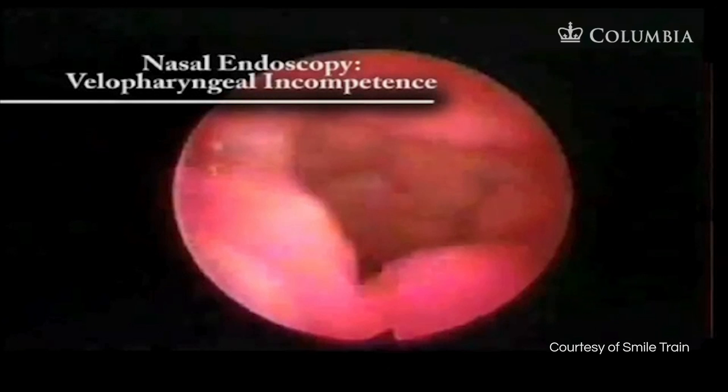In this nasal endoscopy, we see a child who is physically incapable of closing his velum due to scarring from his cleft palate. He has good lateral wall movement but can never close in the center. This is a surgical problem.